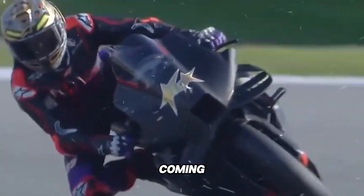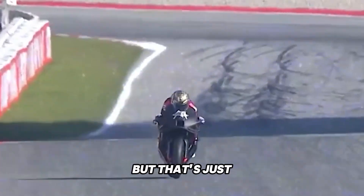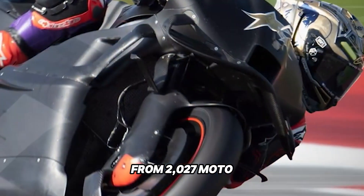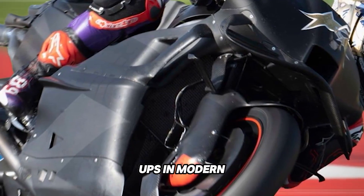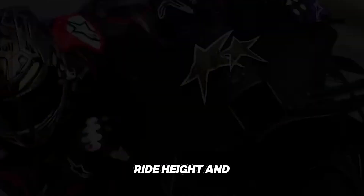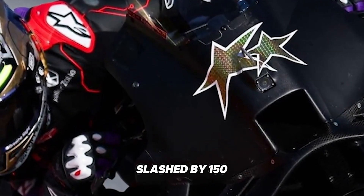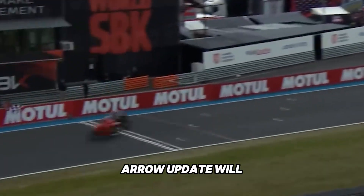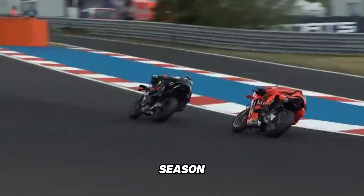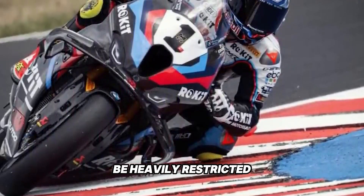But change is coming. The 2025 season sees no regulatory shift in aerodynamics, but that's just the calm before the storm. From 2027, MotoGP's premier class will undergo one of the biggest rule shakeups in modern history: ride height and whole-shot devices gone, front fairing width slashed by 150 millimeters, rear height limits lowered, and only one aero update allowed per season. The message is clear — the aero war, as we know it, is going to be heavily restricted.